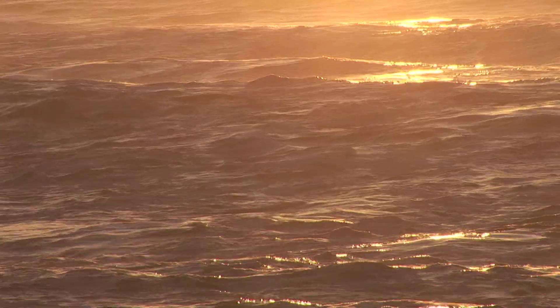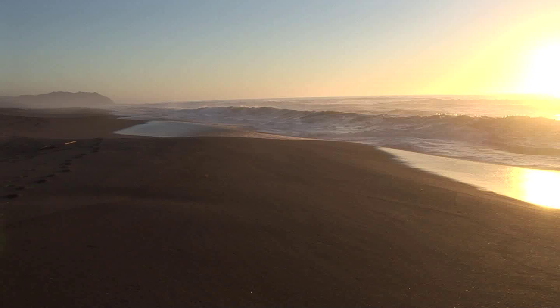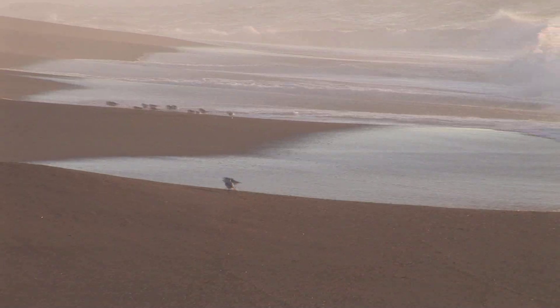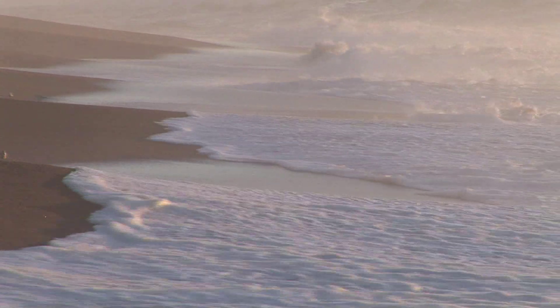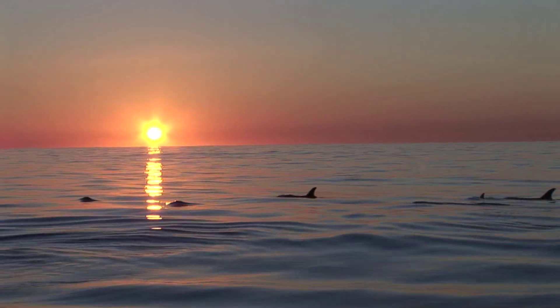Most of us may never see Cordell Bank with our own eyes. But knowing that these rainbowed reefs exist, perched on the edge of the western world, sets fire to the imagination and inspires the explorer in each of us.